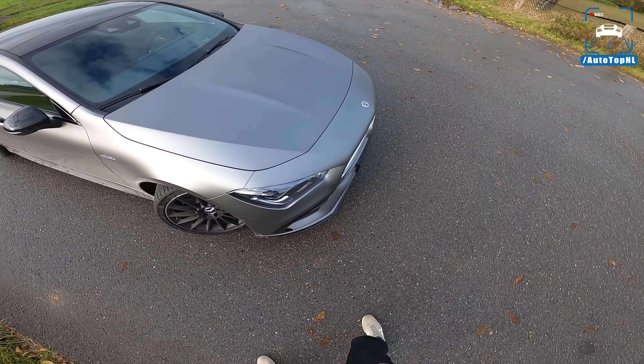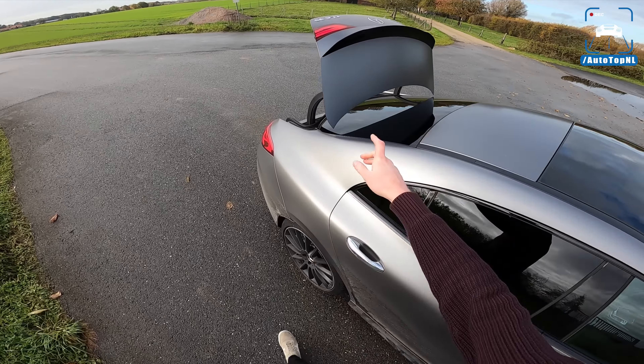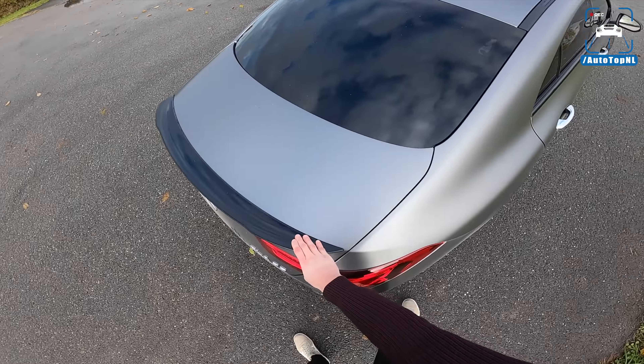You now also have the A-Class saloon and the CLA Shooting Brake, so including the hatchback we've got four different A-Class body styles, which is a lot. Today we're taking a look at this one — I'll show you around it, show you the spec we've got it in, and take it for a drive towards the autobahn for a quick blast.